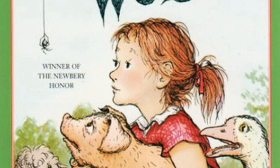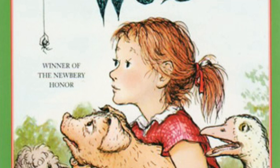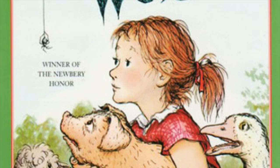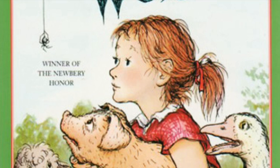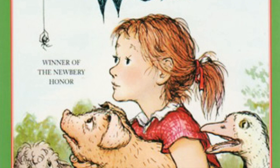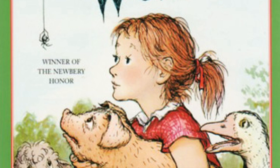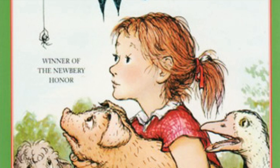While Wilbur ate, Lurvy fetched a hammer and some eight-penny nails and nailed the board in place. Then he and Mr. Zuckerman leaned lazily on the fence, and Mr. Zuckerman scratched Wilbur's back with a stick. 'He's quite a pig,' said Lurvy. 'Yes, he'll make a good pig,' said Mr. Zuckerman. Wilbur heard the words of praise, felt the warm milk inside his stomach, felt the pleasant rubbing of the stick along his itchy back. He felt peaceful and happy and sleepy. 'I'm really too young to go out into the world alone,' he thought as he lay down.